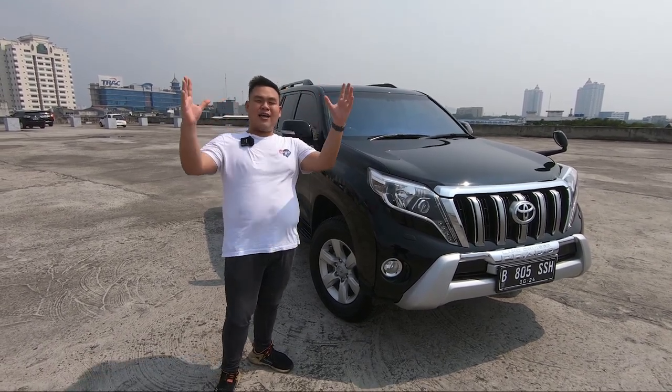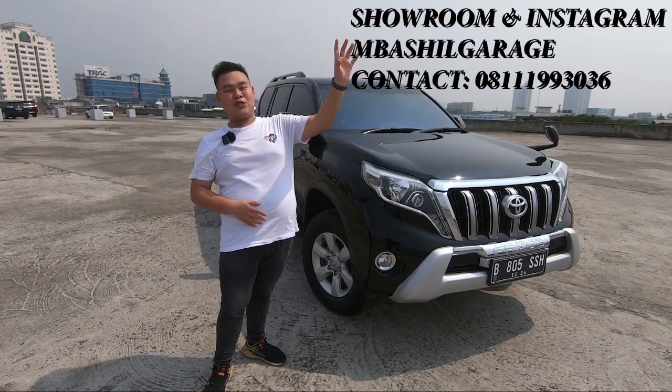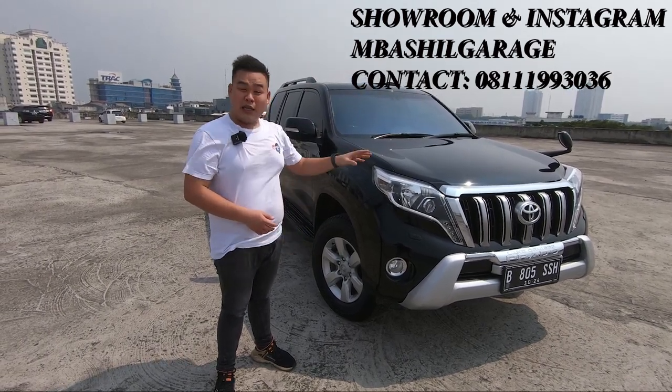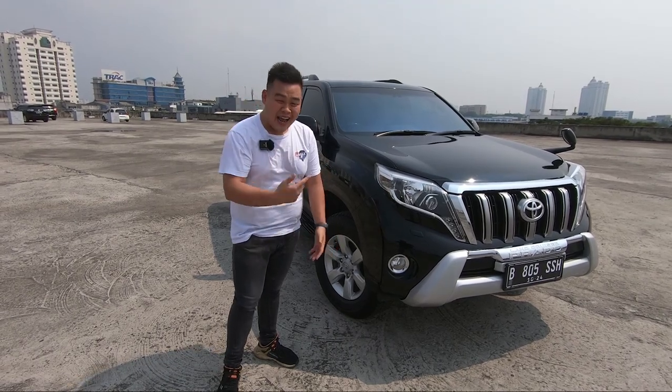Saya ingin berterima kasih sekali kepada teman saya yang sudah meminjamkan mobil ini kepada saya, namanya M. Bashil Garage, nama showroom-nya guys. Kalau kebetulan kalian tertarik sama mobilnya, jangan lupa untuk langsung telepon dia aja. Karena mobil ini benar-benar langka banget loh. Saya dari kemarin korek-korek baru ketemu sekarang, bayangin.